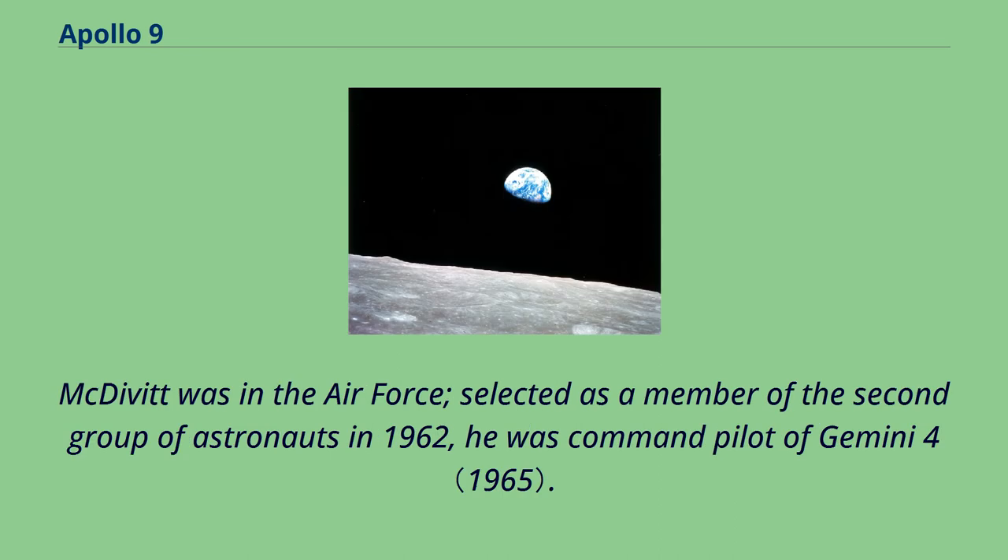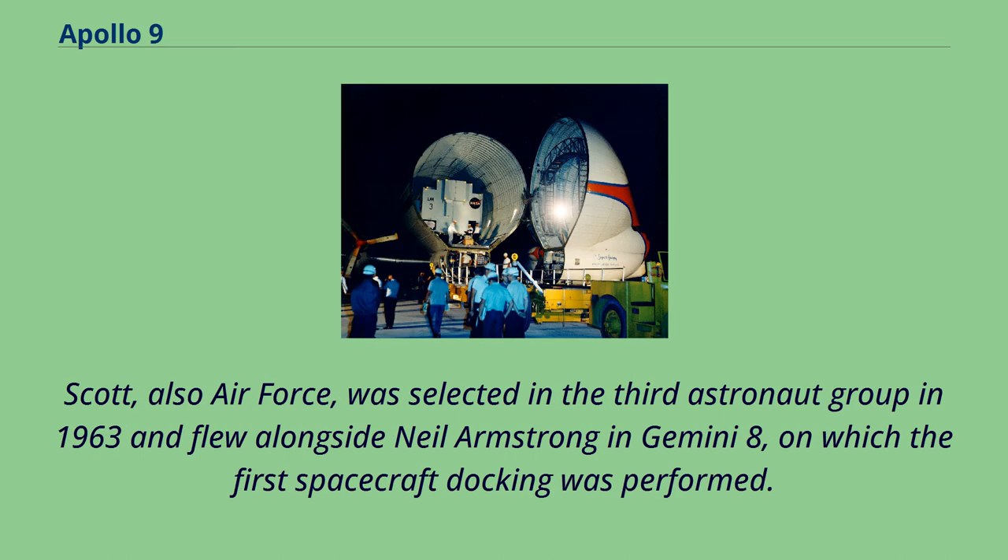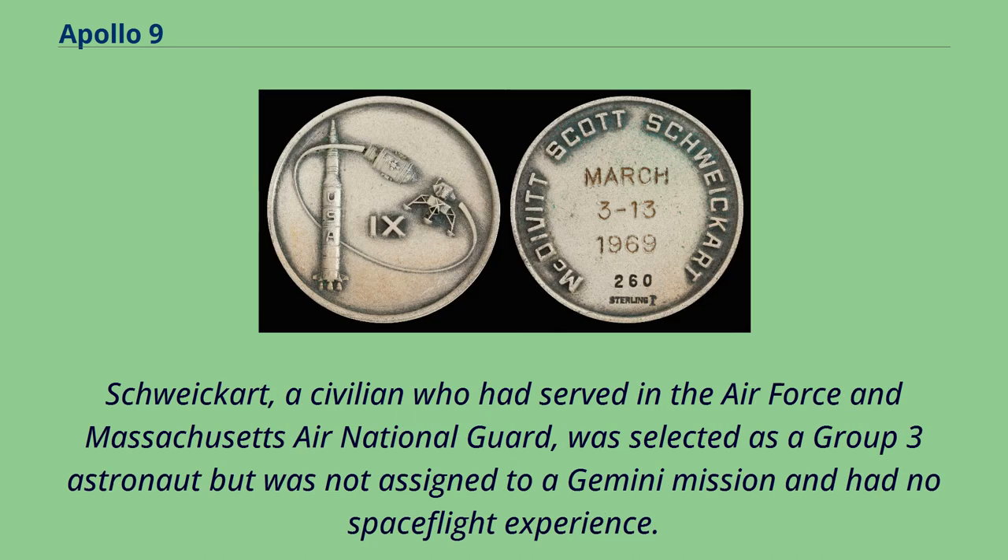McDivitt was in the Air Force, selected as a member of the second group of astronauts in 1962, and was command pilot of Gemini 4. Scott, also Air Force, was selected in the third astronaut group in 1963 and flew alongside Neil Armstrong in Gemini 8, on which the first spacecraft docking was performed. Schweikert, a civilian who had served in the Air Force and Massachusetts Air National Guard, was selected as a Group 3 astronaut but was not assigned to a Gemini mission and had no spaceflight experience.